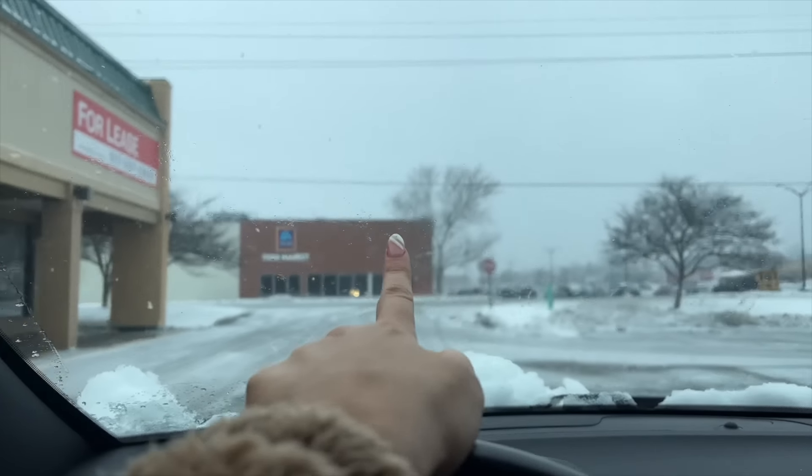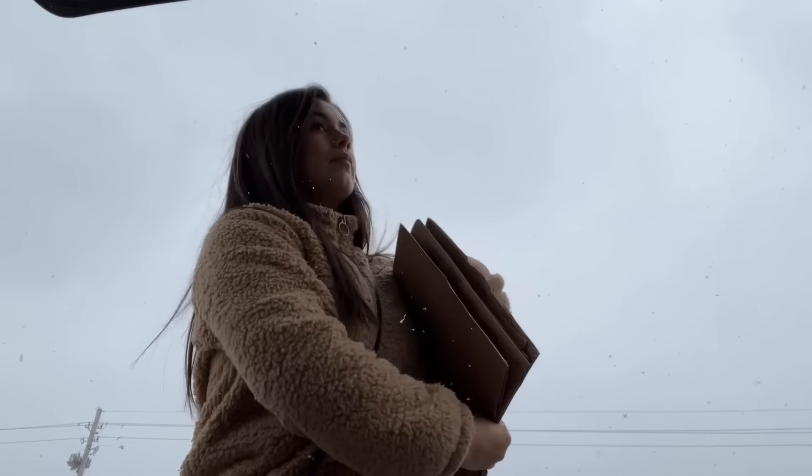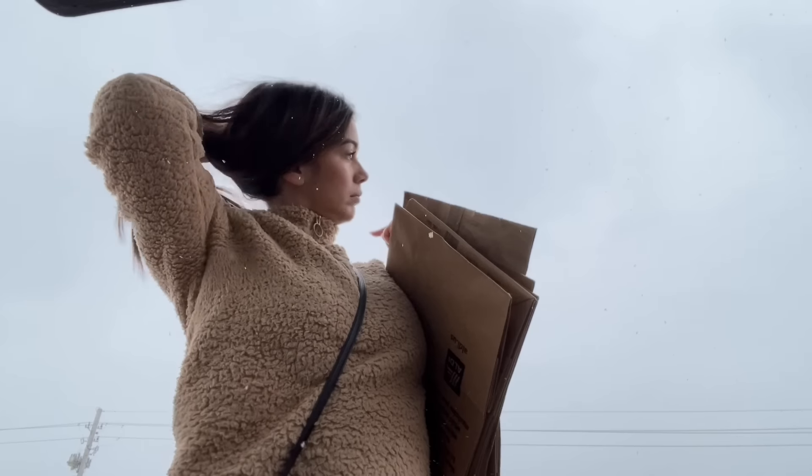Next stop, Aldi! Let me get my Aldi bags — one, two, three, four — let's do five just in case. And my quarter. Let's go!